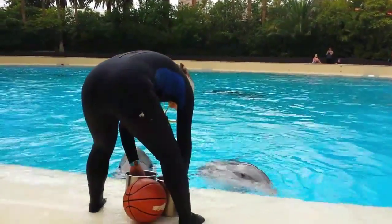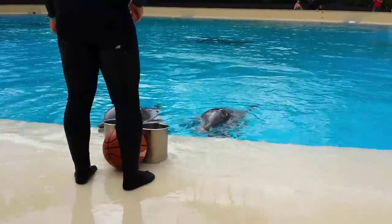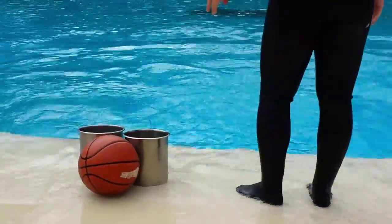A fun fact about dolphins: they do have facial recognition. So they remember our trainers not by their costumes, but by their individual faces. Even as our trainers come by in their normal street clothes, the dolphins can still recognize them.